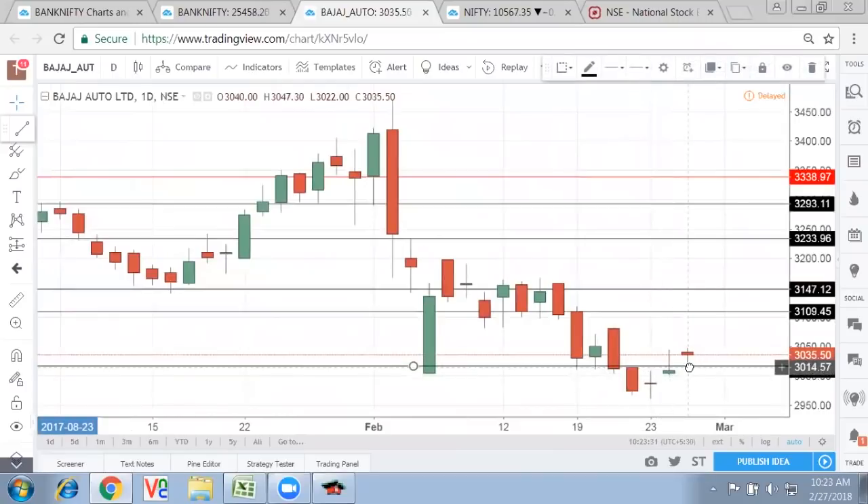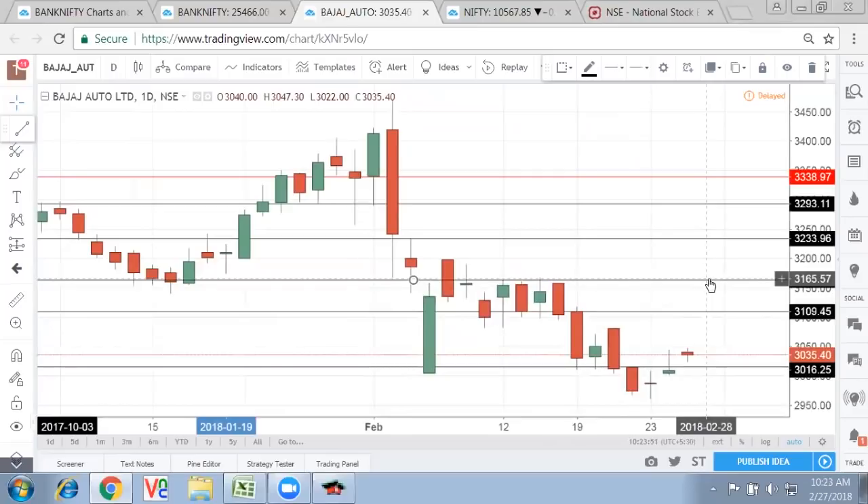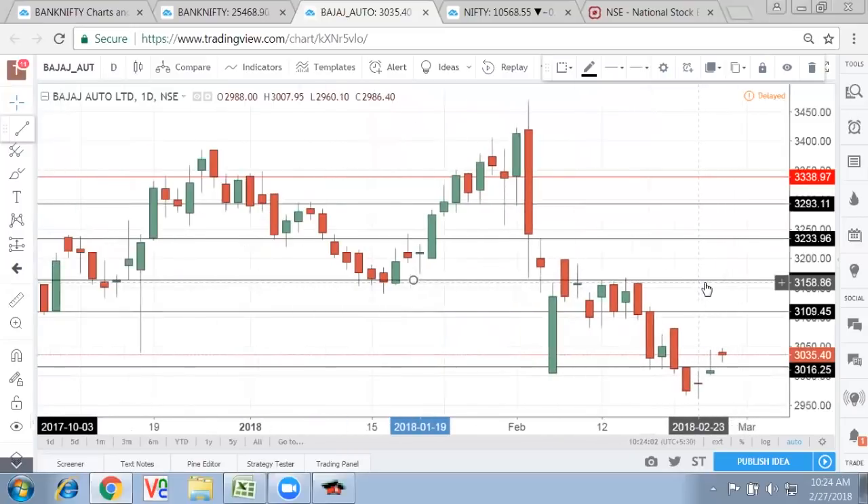If Bajaj Auto does not go below these levels — the prior resistance where multiple support was taken, and the selling Marubozu happened from 3,015 — then if it takes support around this range, there is a clear upside towards those levels. That rally can come in one day itself — straight away from 3,035 level to 3,160 level. So keep an eye on these auto stocks, which are very, very strong and seeming to be strong in the entire trade.